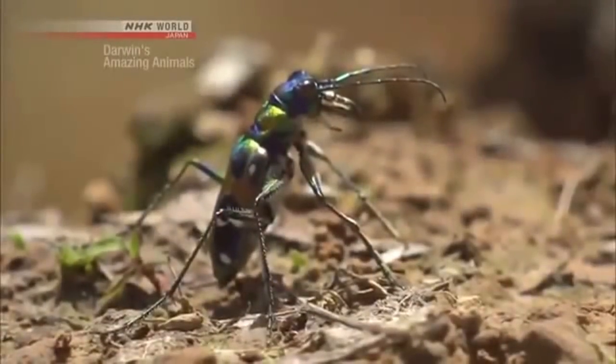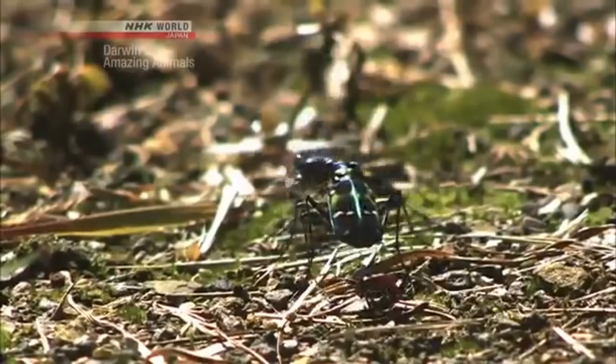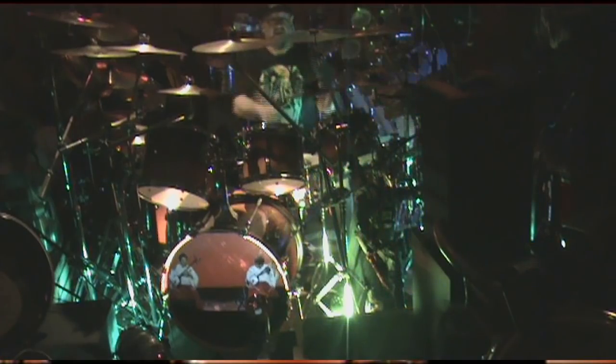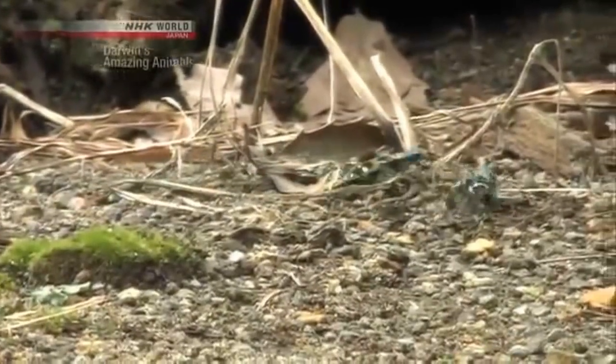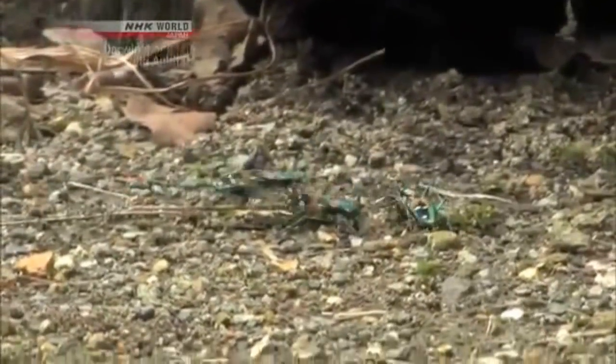Suddenly, the beetle pounces on an ant, but it's not alone — another has arrived to claim the prize. It's a colorful kung fu battle. Here's a face-off between three tiger beetles: lightning fast moves, overwhelming power and tenacity in the tiny animal kingdom. The Tiger Beetle's heated battles seem to be never ending.